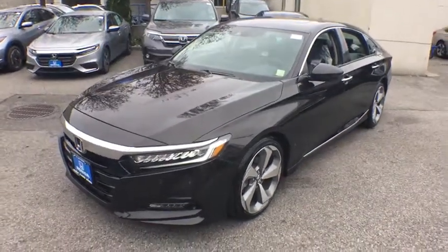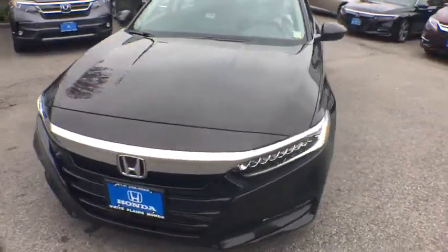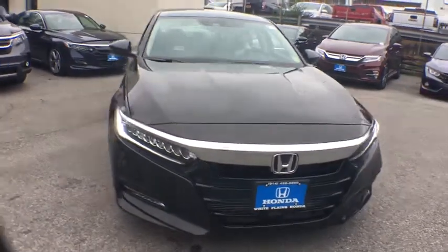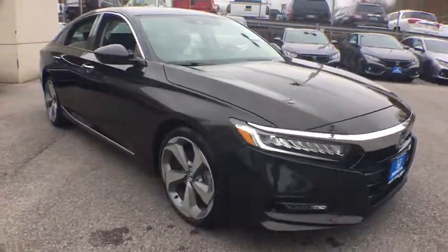The 2018 Honda Accord. Ingeniously simple, yet overflowing with luxury and technological creativity — all that and more in the Accord.